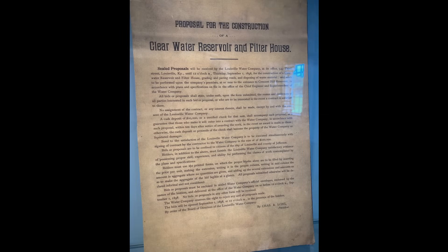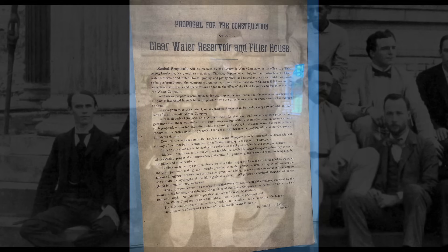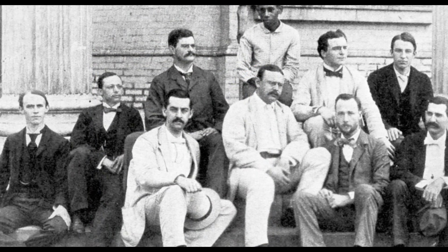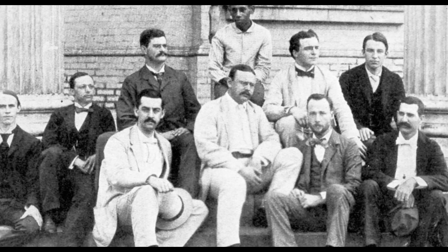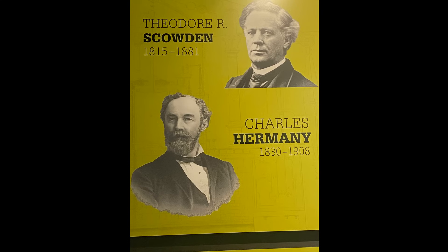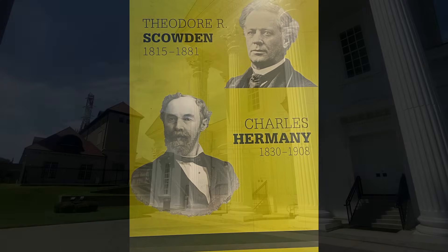Louisville's commitment to their water system drove them to find the world's best specialist experts to design and build their system. Today, I see firms trying to master too many different disciplines, which I think is a mistake. To get the best project, you really need to hire the best engineer. And Louisville did exactly that with their water system.